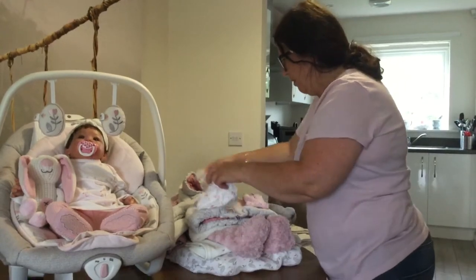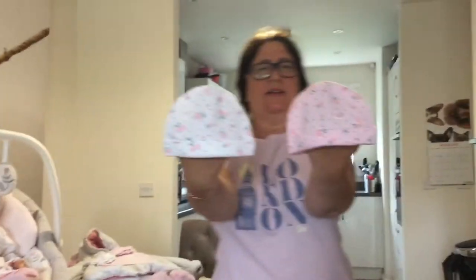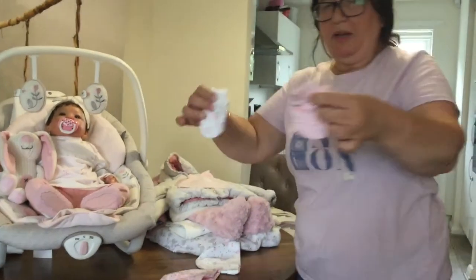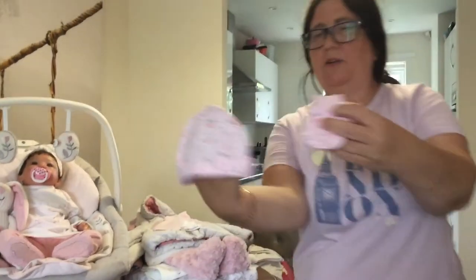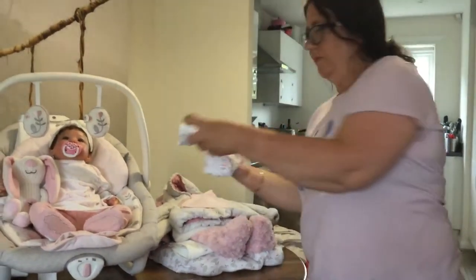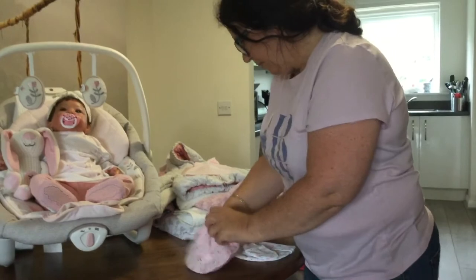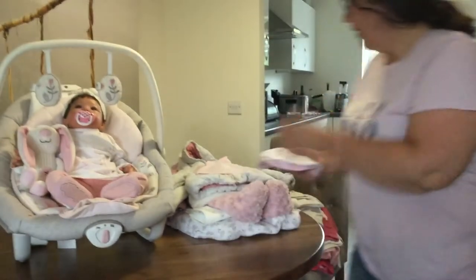One day I went to Morrison's — I don't go there a lot — and they had a little set of two hats in pink and white with flowers. The hats came with matching mittens that look exactly the same as the hats. That entire set was three pounds. She's already worn the hat and it fits her really nicely. I'm sure she'll be able to wear the mittens later this year.